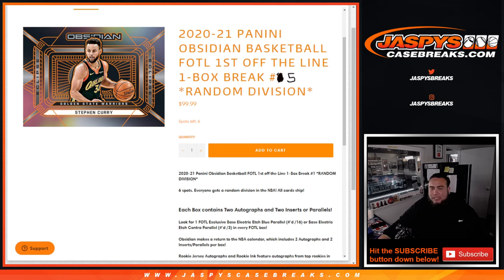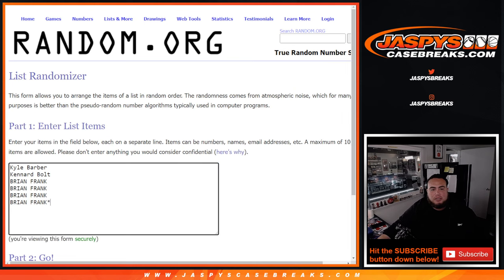I haven't seen any contras yet. I did the first three breaks, Chris did number four, so hopefully a contra is coming up soon. Here's the dice roller, and here are the customer names: Kyle down to Brian Frank, and then Atlantic down to the Northwest.